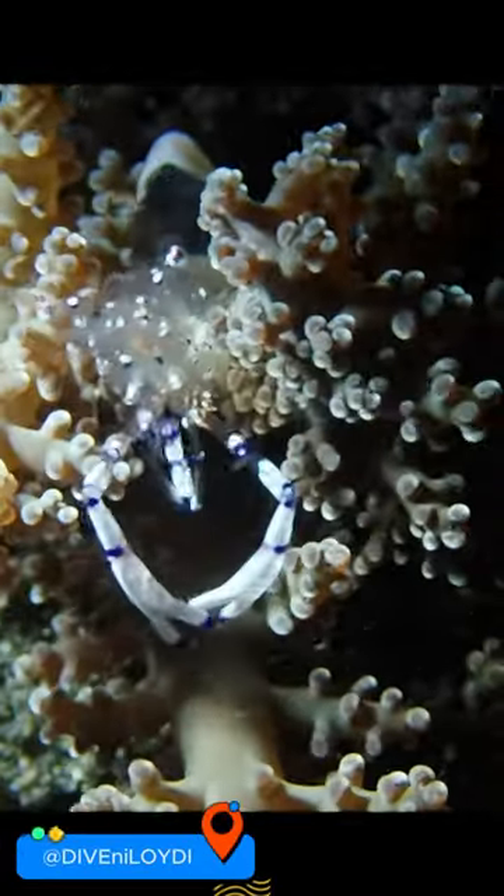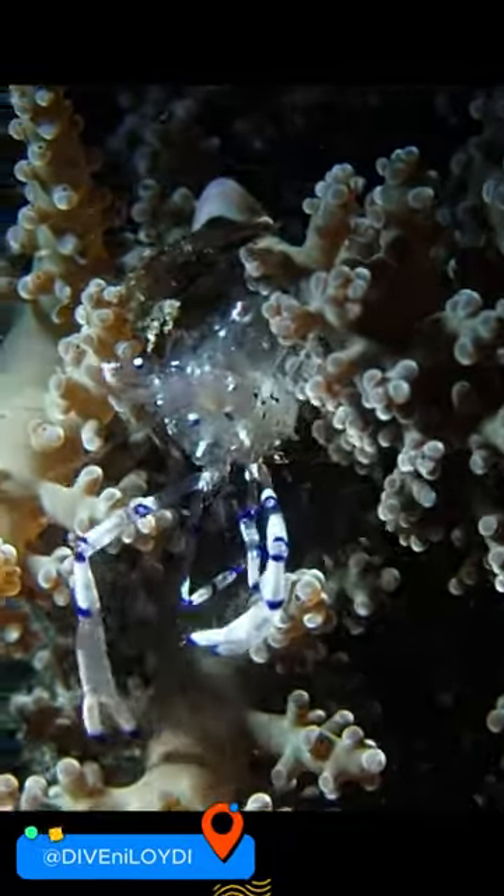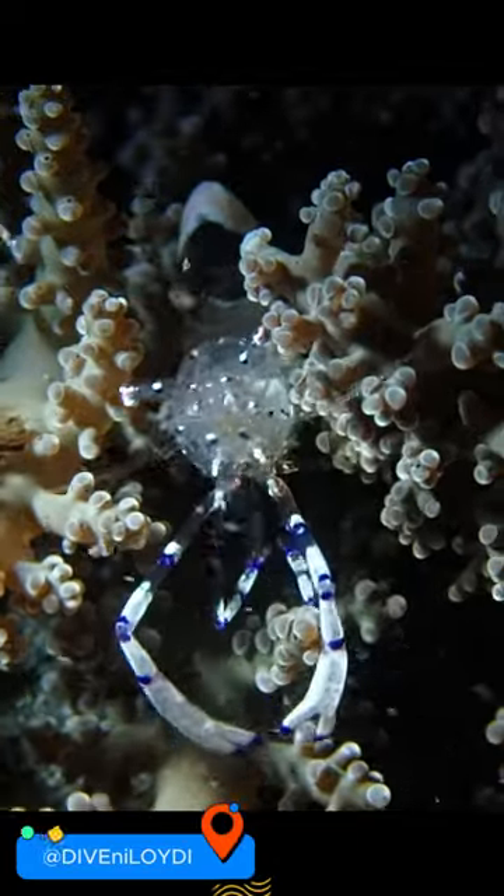Dive with Lloydy, featuring Peacocktail Anemone Shrimp. During one of my dives, I encountered a photogenic crustacean, the Peacocktail Anemone Shrimp.